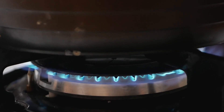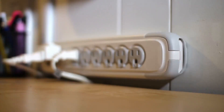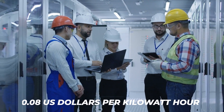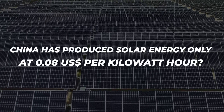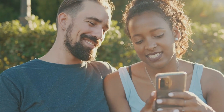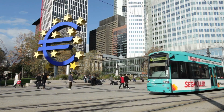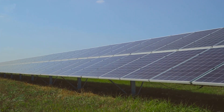Europeans were shocked to learn that China, instead of relying on expensive natural gas, harnesses the power of solar energy to cover its electricity demands for a meager cost of 8 cents per US dollar per kilowatt-hour. This insight has shocked people across the continent, who are in wonder of China's ability to meet its electrical needs while avoiding costly natural gas by utilizing solar energy.